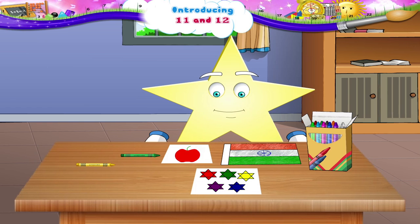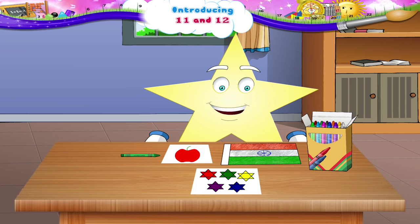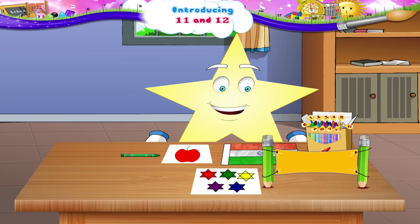Ok, the number after 10 is 11. Now the crayons in the box are 1, 2, 3, 4, 5, 6, 7, 8, 9, 10, 11. E, L, E, V, E, N — 11.